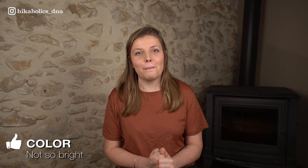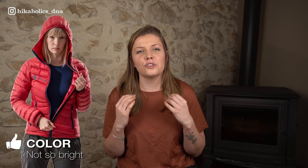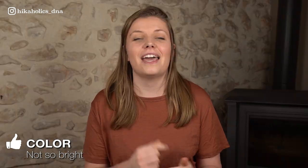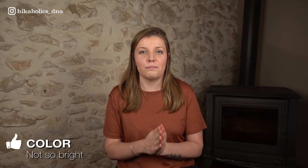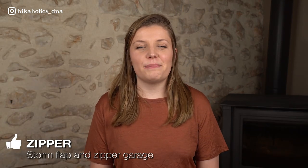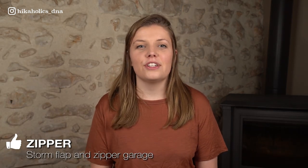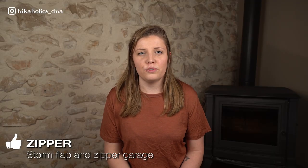I also absolutely love the pink color. At first I was a bit hesitant ordering this color since it looks super red in the pictures on the website, and I don't like the color red on me. But when I unpacked the jacket I fell in love with the not-so-bright pink that it actually is. I really love that the zipper has a storm flap inside and a zipper garage — it's a small detail, but I really, really don't like the feeling of a cold zipper against my chin, so the zipper garage is a huge pro for me.